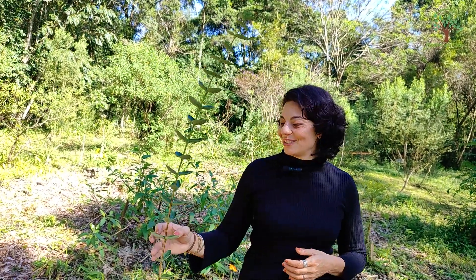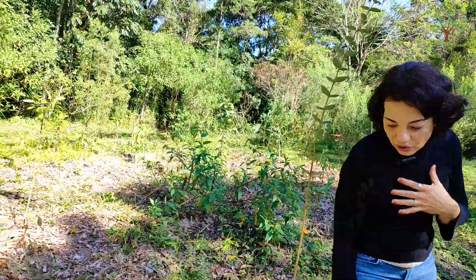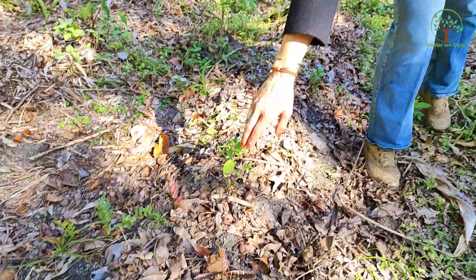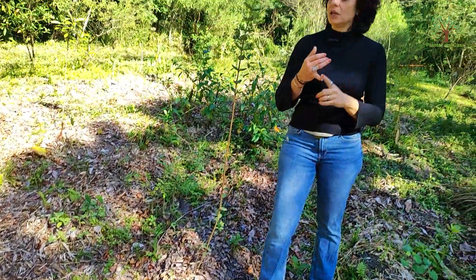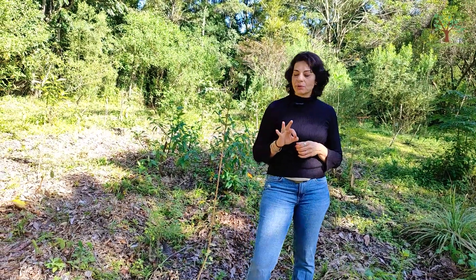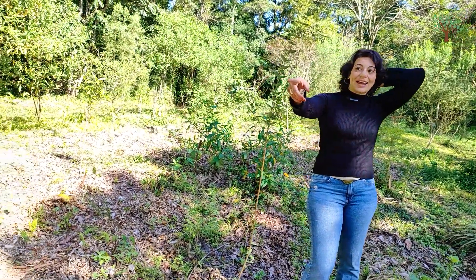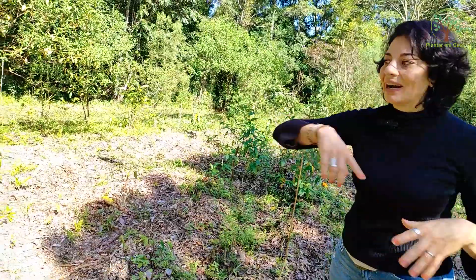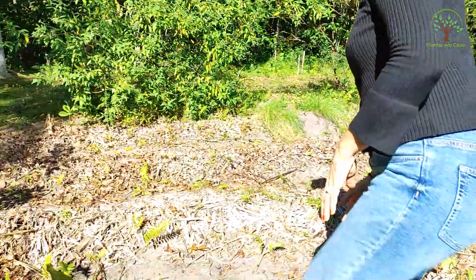Estou aguardando ansiosamente para fazer a destilação dessa planta e ver o resultado. Essa área aqui vai seguir o consórcio — eu já tenho alguns manjericões que comecei a replicar a muda. Então essa área vai ser basicamente capim-limão, manjericão e vou pegar mais melaleuca. São basicamente essas três plantas que a gente vai trabalhar.